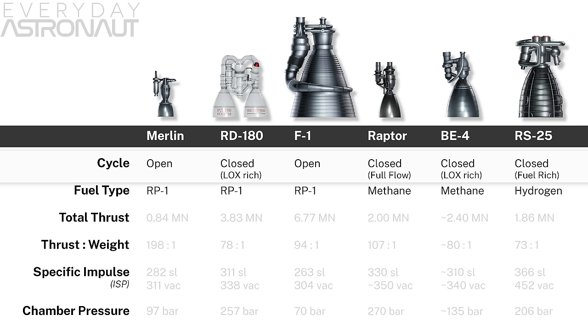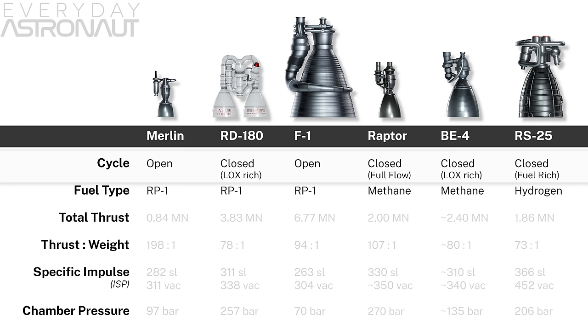A few quick notes: the Raptor and BE-4 are still in development as of this video, so numbers reflect their current state or target goals respectively. Also note: the RD-180 is a single engine with two combustion chambers driven by one turbo pump — the Soviet solution to combustion instability in large engines was making multiple smaller chambers instead of one large one.